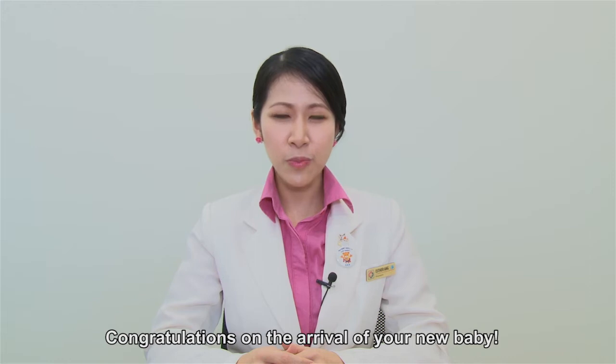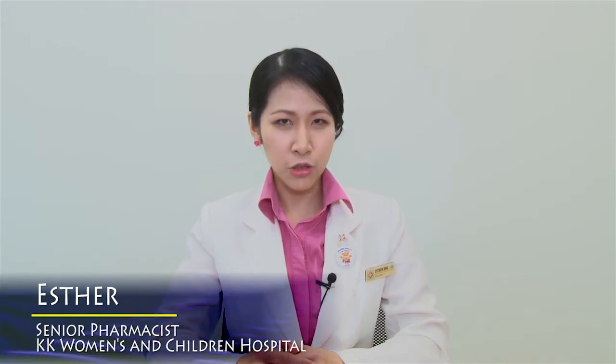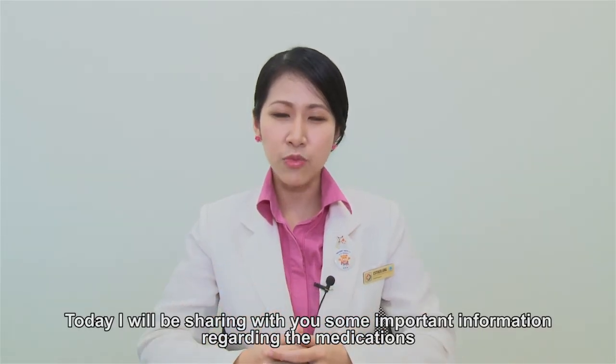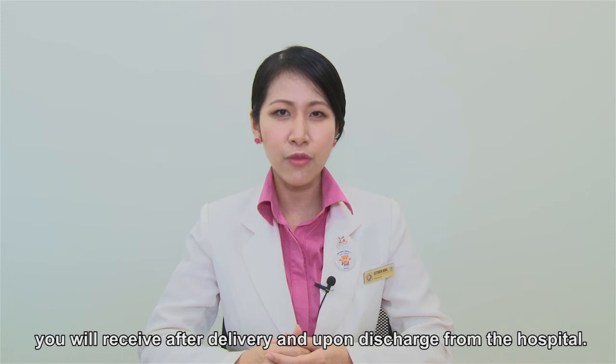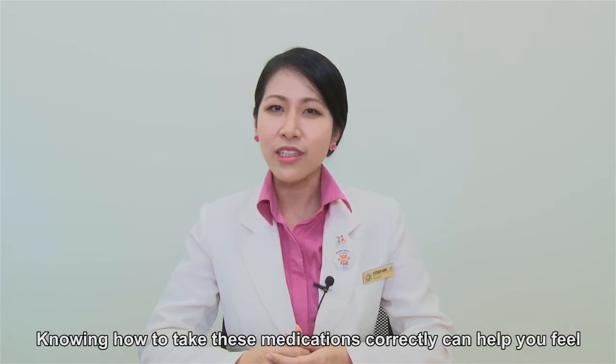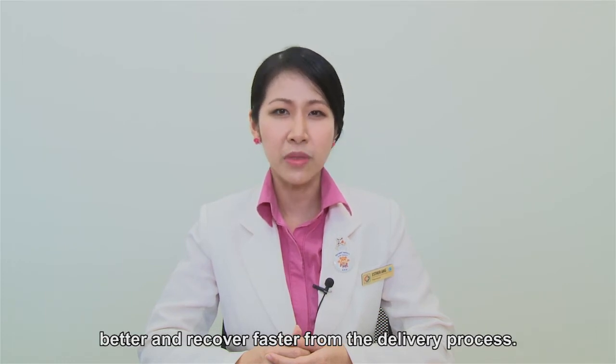Congratulations on the arrival of your new baby. My name is Esther, one of the pharmacists from KK Women's and Children's Hospital. Today I'll be sharing with you some important information regarding the medications you receive after delivery and upon discharge from the hospital. Knowing how to take these medications correctly can help you feel better and recover faster from the delivery process.